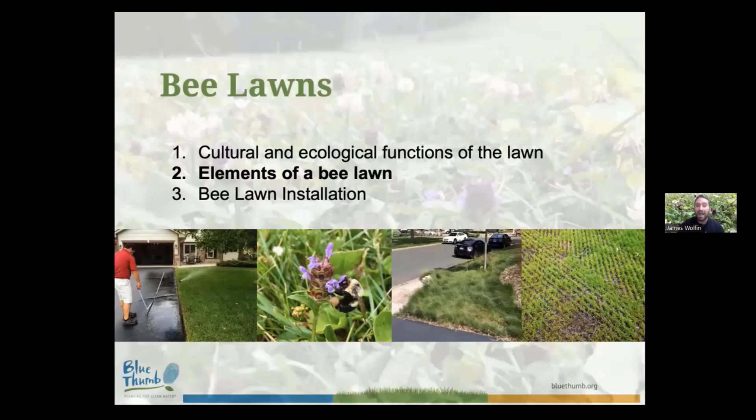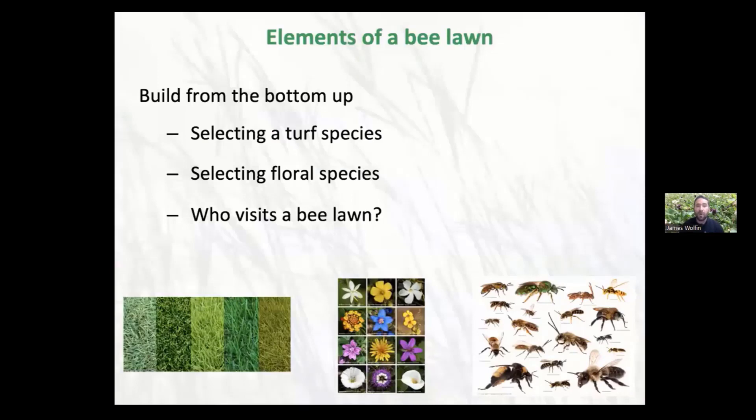Now I'm going to take you through the story of how we built the bee lawn — understanding what species we use within these bee lawns and why we use them. We quite literally built them from the bottom up. I'll talk a lot about the research of a student who came before me — Ian Lane — an incredible person and honestly a research mentor for myself. He covered figuring out what turfgrass species and what flowers would work really nicely within the context of a bee lawn. Then finally, who actually visits a bee lawn? What bees do we actually see within these landscapes? That was the focus of my master's work.